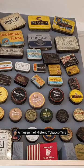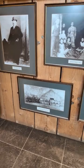A museum of historic tobacco tins. And of course, our wall of fame celebrating 150 years of business. Say hello to my great-great-granddad, Joseph.